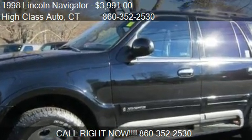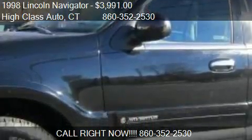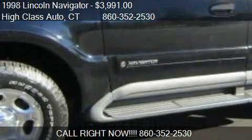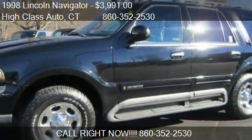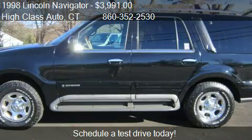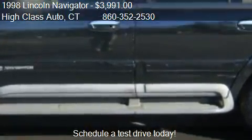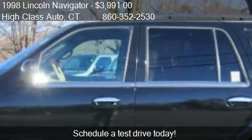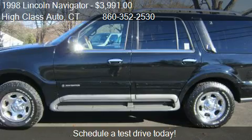This 1998 Lincoln Navigator is offered by High Class Auto, priced at $3,991. This Navigator is ready to sell and has just over 152,347 miles.